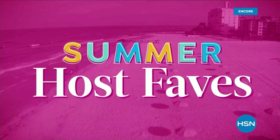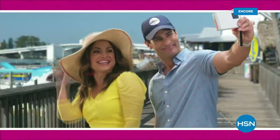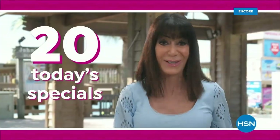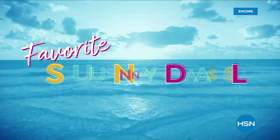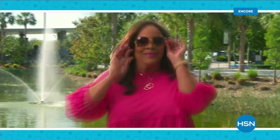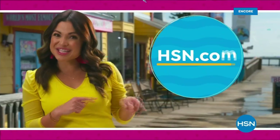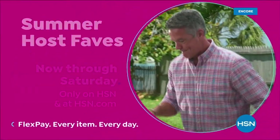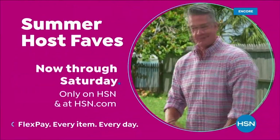Summer Host Faves are here and we're packing in 20 of summer's best Today's Specials — must-haves hand-picked by your HSN hosts. Tune in to soak up all HSN hosts' favorite sunny deals, cool offers, and extra special surprises, with even more of summer's most loved on HSN.com. Curated just for you. Summer Host Faves, now through Saturday, only on HSN.